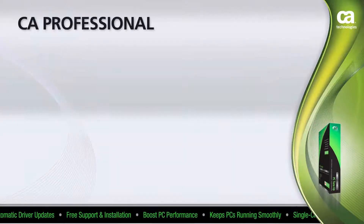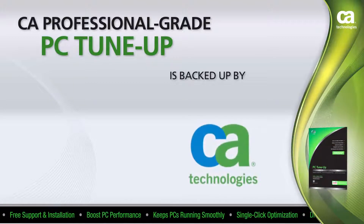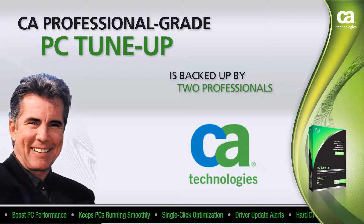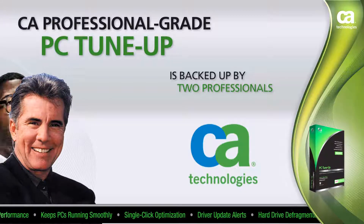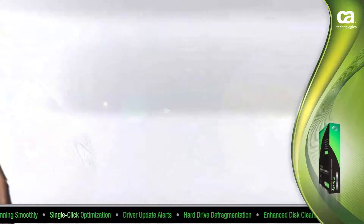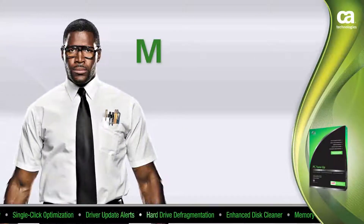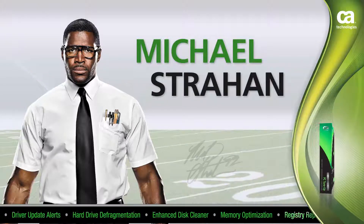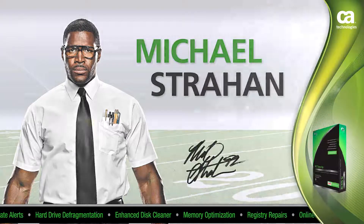CA Professional Grade PC Tune-Up is backed by two professionals that know defense. TV crime fighter and host of America's Most Wanted, John Walsh, and former pro football defensive star Michael Strahan. See Michael Strahan find his inner geek as he joins CA to help educate others about blocking viruses, sacking hackers, and tackling all internet threats.